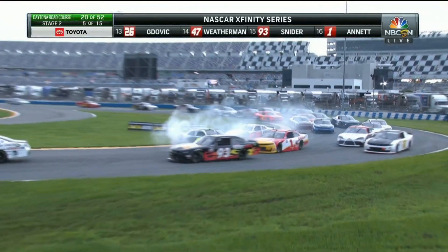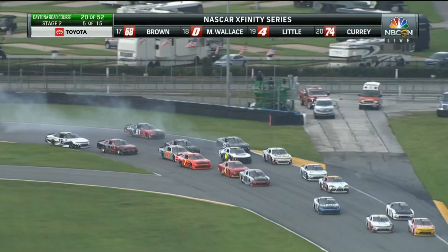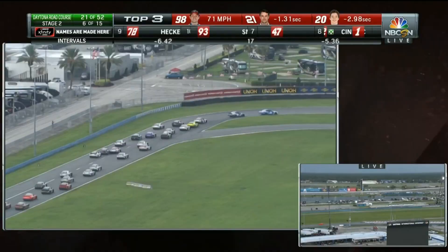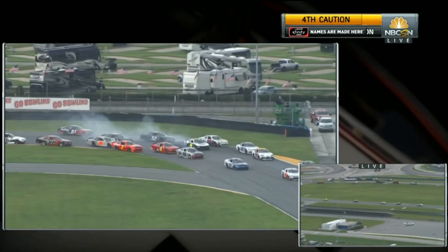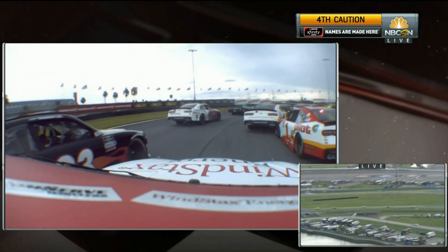Around goes the 44, spinning right there in the international horseshoe — straightens it back out and keeps going. Tommy Joe Martin is behind the wheel. Back a little bit ago he just gets caught by Michael Annett in the right rear quarter panel, spun around. Nice job by everybody missing it. Now the caution's out — we've got debris in turn 11.